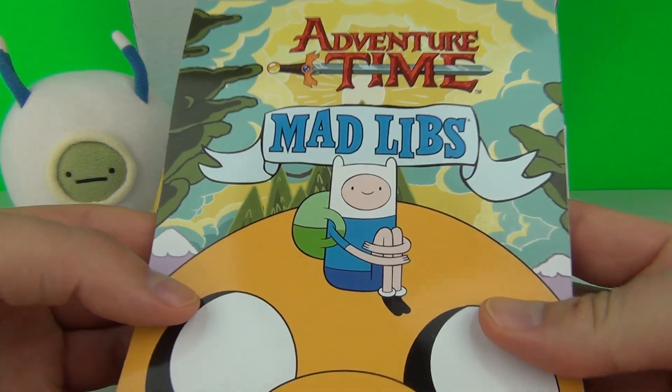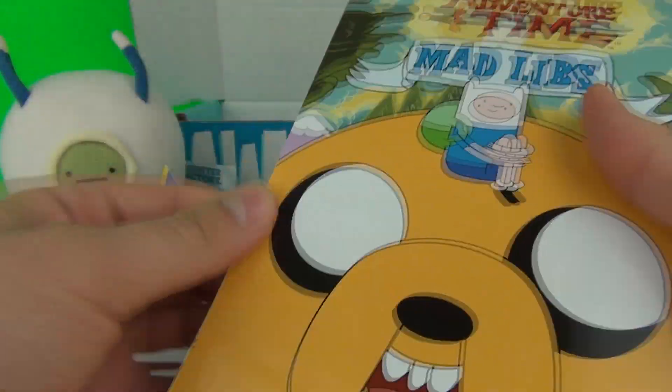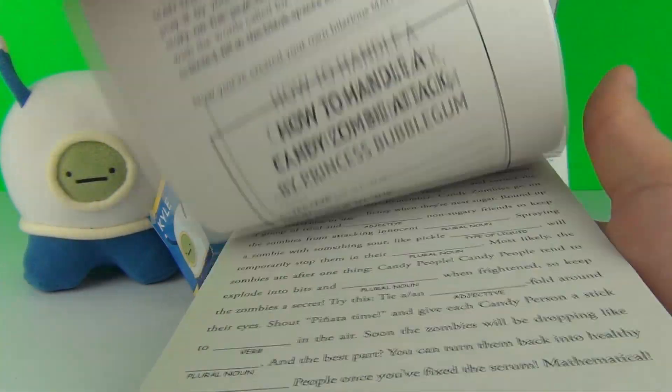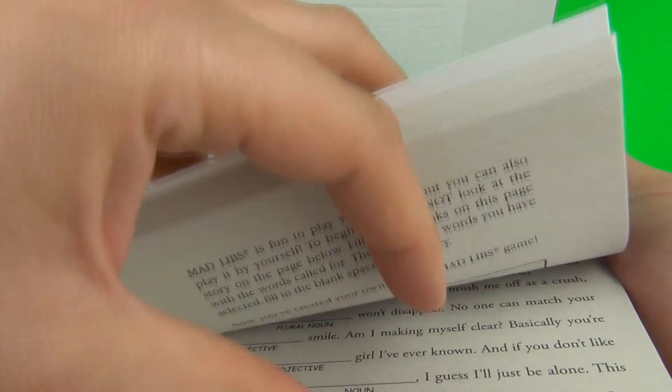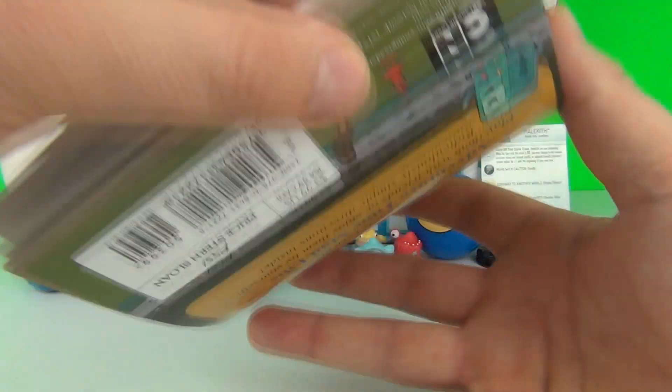We also get an Adventure Time Mad Libs — World's Greatest Word Game — and you do get lots of different word games included inside this awesome book.